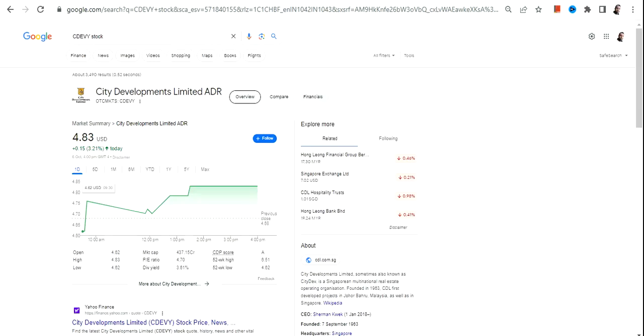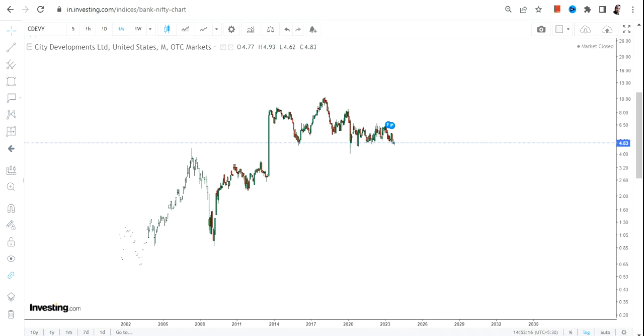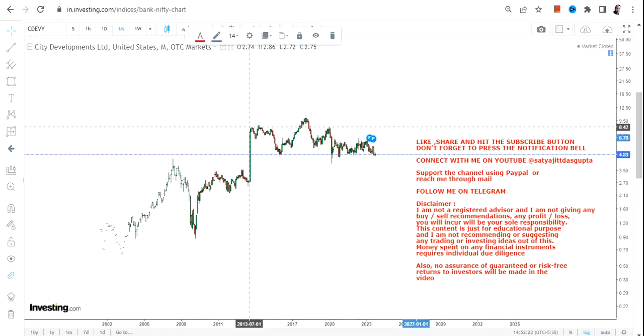Hello friends, welcome to my channel and thanks for watching this video. In this video we are going to discuss CDEVY stock, or City Developments Limited. First of all, this particular stock is listed in the OTC market, so the risk and volatility will exponentially be on the higher side. If you are not comfortable with both risk and volatility at the same time, please stay out from these kinds of stocks.